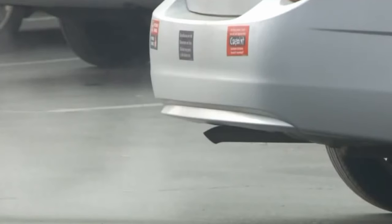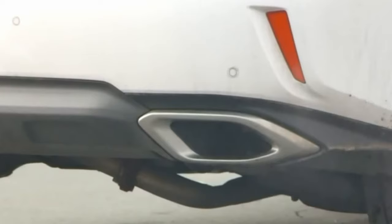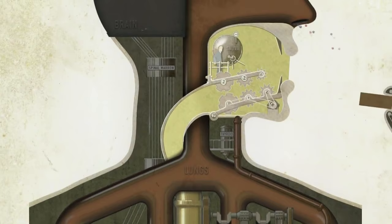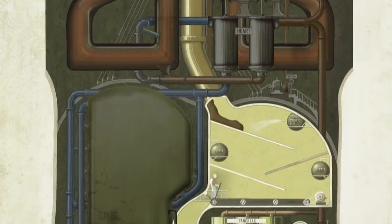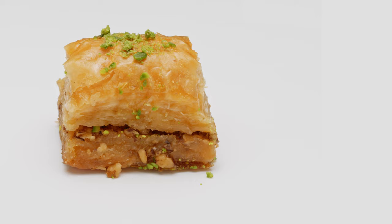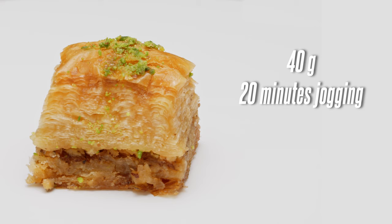Motorized vehicles cannot use energy efficiently — most of the energy is lost to heat, exhaust gases, and friction. But the human body uses energy with maximum efficiency. The problem for the human body is excess energy: eating food that contains more energy than it expends. For this reason, you need to run for 20 minutes to burn the energy of a 40-gram slice of baklava.